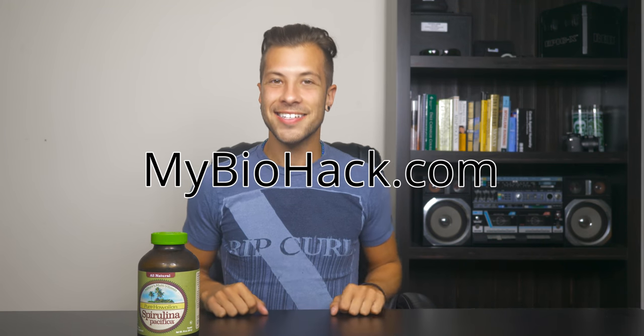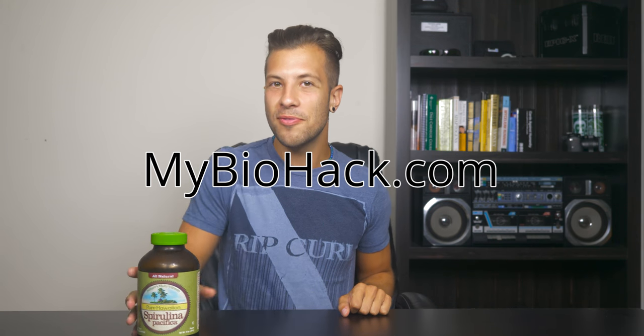Hey guys, it's Jacob from mybiohack.com and today I want to give my quick review on spirulina. I have a post and video already on the 18 plus benefits of spirulina that you can check out — I'll put the link in the description below and also the mybiohack.com link.